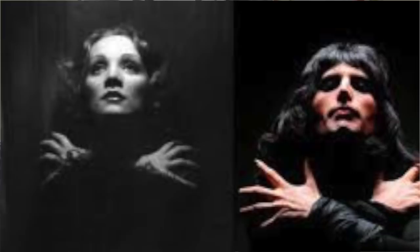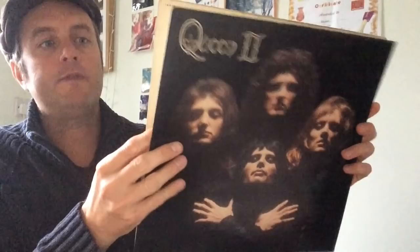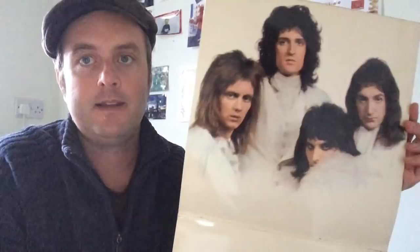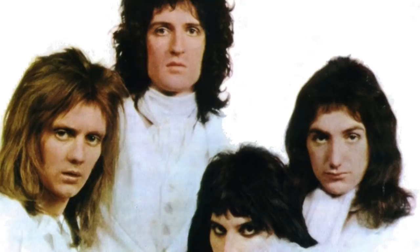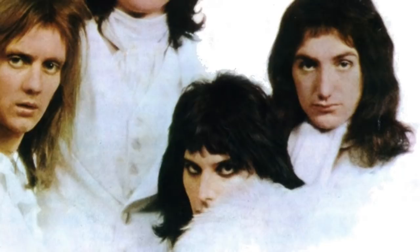I think the reissues are matte — this is an original British press and it has a rather intriguing gatefold. It opens up and you get the white shot of the guys on the inside, and again when you consider that the band were not famous at this point — just four lads trying to make it — the idea of the black and white is just so iconic. You can see they're wearing period dress; Freddie's got a big fluffy white fur thing around his neck and Brian is wearing kind of Regency clothes almost.